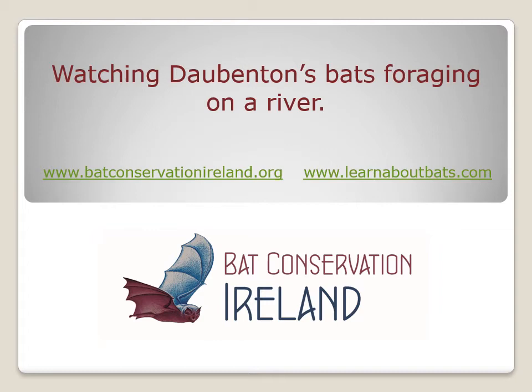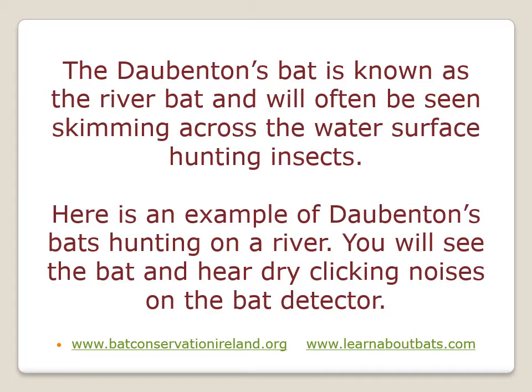In this video we're going to watch Daubenton's bats foraging over the surface of a river. The Daubenton's bat is one of Ireland's more common bat species and it's known as the river bat because it's often seen skimming across the water surface hunting insects. The following video is an example of how Daubenton's bats behave hunting on a river.